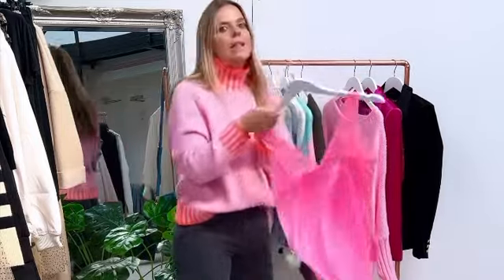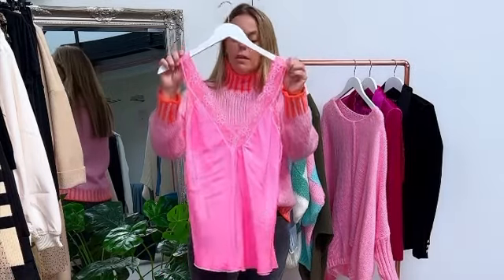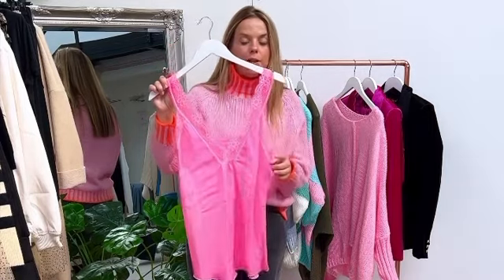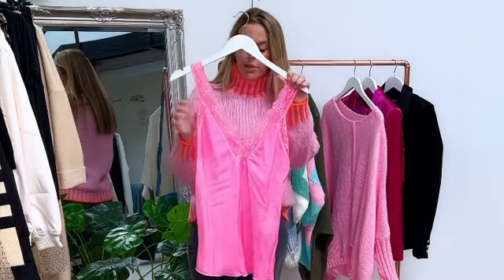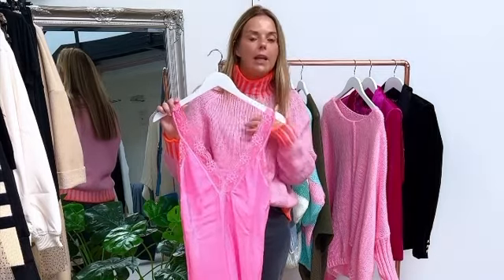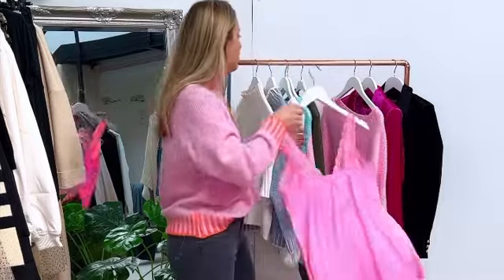The fabulous neon pink cami is back again if you have missed out on it. Don't worry, I've got quite a few of them now. So they're £25 one size going up to a size 16. This looks really, really good on — great under a blazer, great under v-neck neckline jumpers. Perfect, really good layer for you.